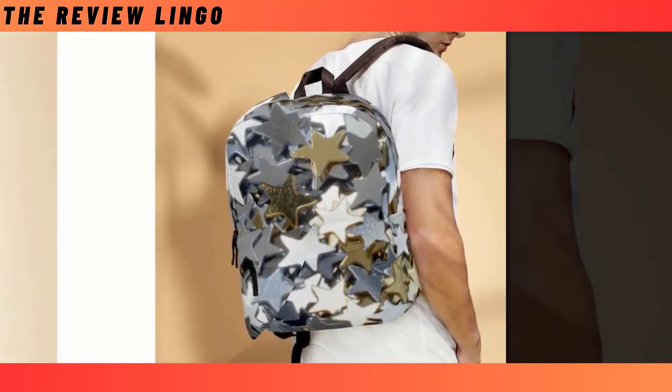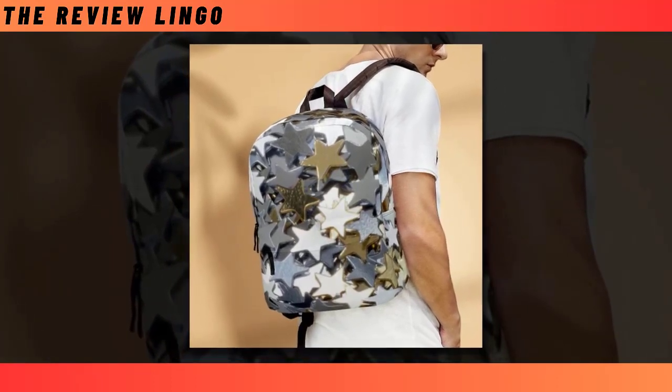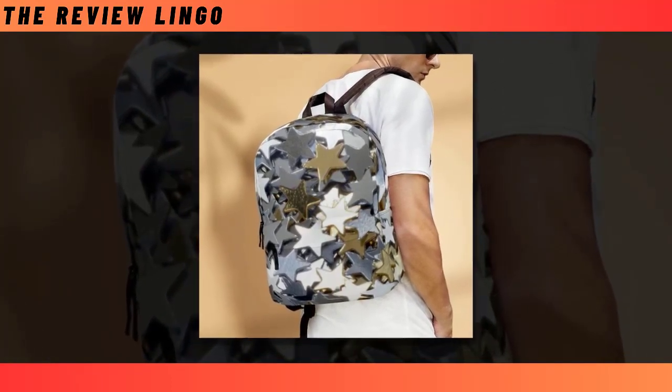So why settle for ordinary when you can carry a piece of the cosmos on your back? Elevate your style and functionality with our Steel Star Backpack, where every journey becomes a celestial adventure.